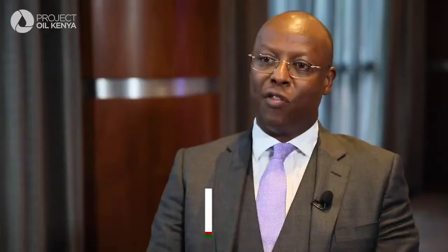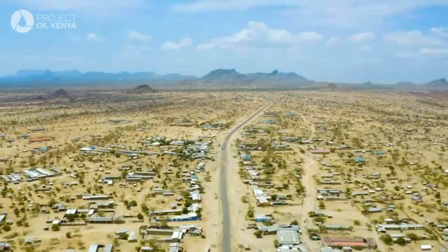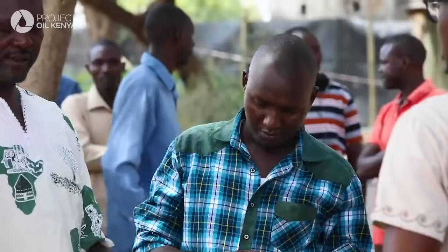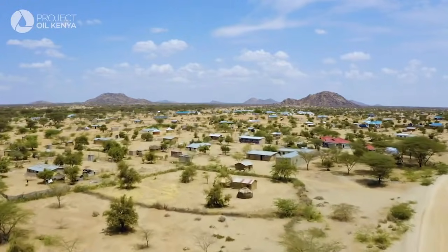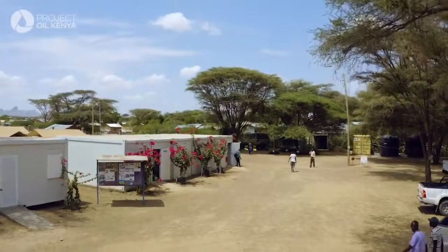Once, as government, we've put together the agreements with the oil companies, the investors and the construction companies, it sets a template. Tullow and her partners have done a good job in a very difficult place. It's not Nairobi where housing is readily available — you have to take everything with you.